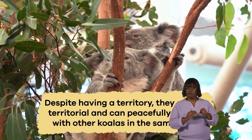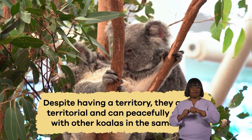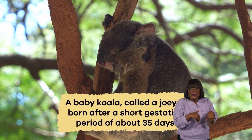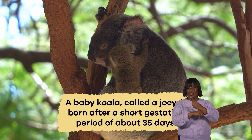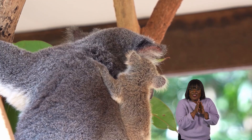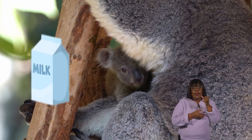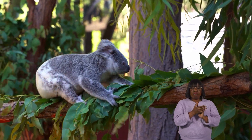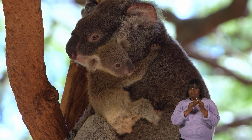Despite having a territory, they are not territorial and can peacefully coexist with other koalas in the same area. They may occasionally share space with other koalas, especially during breeding season. When caring for their young, koala mothers are extremely devoted. A baby koala, called a joey, is born after a short gestation period of about 35 days. At birth, the joey is tiny and undeveloped — only the size of a jelly bean. It crawls into its mother's pouch, where it drinks specially formulated milk and continues to develop for several months. As the joey grows, it eventually ventures out of the pouch, staying close to its mother for protection and guidance until it's ready to venture on its own.